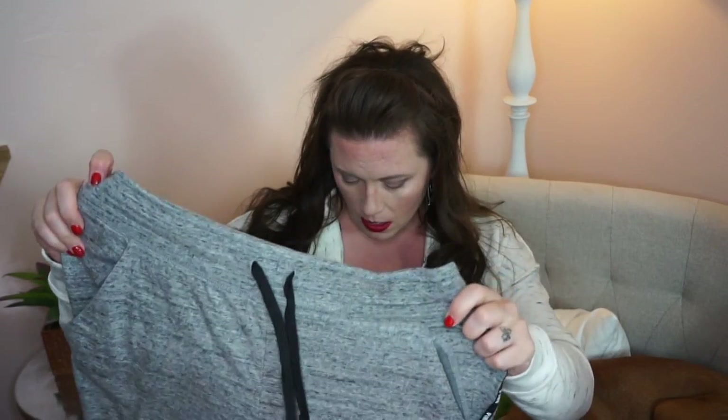First things first, I got this top. It just kind of says 'pink' on it and it's got palms. It's a sweatshirt top with a little zipper that zips all the way up and all the way down. I really like it. It's nice and soft and it's really comfy.